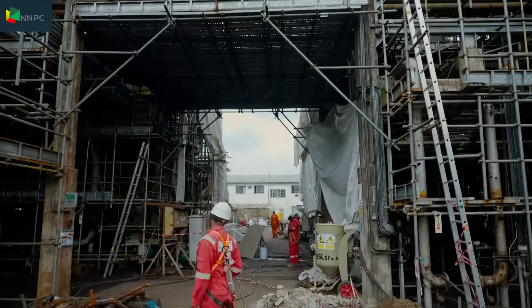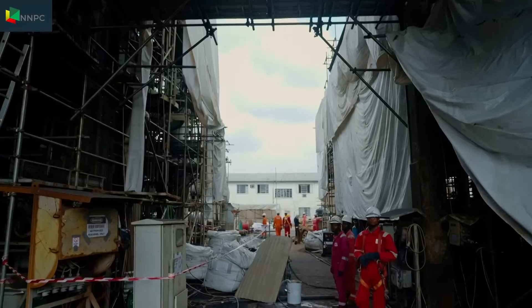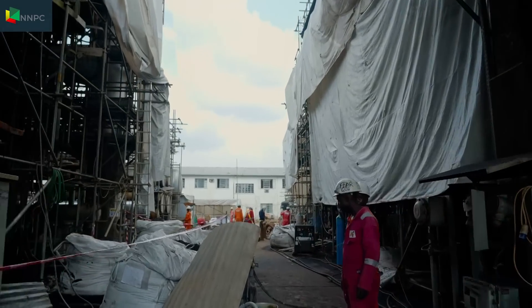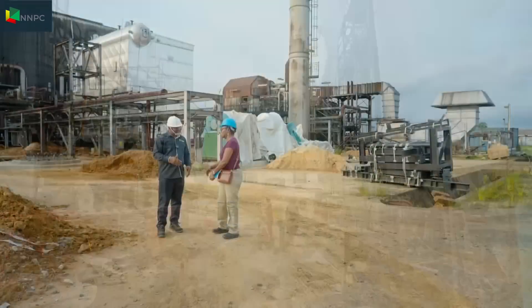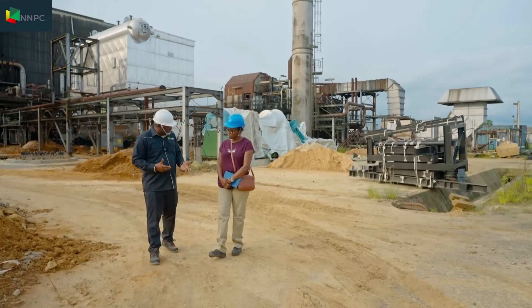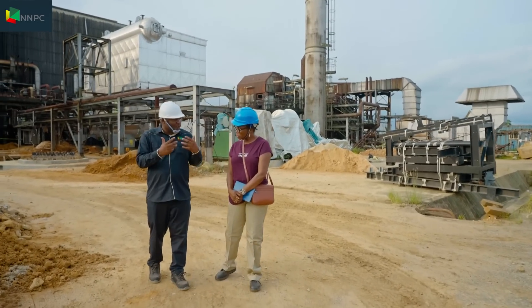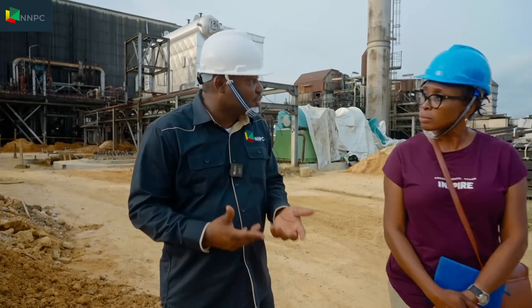For the managing director of one of Nigeria's biggest and oldest refineries, the success goes beyond the operations that will begin in December 2023. The beauty about the rehabilitation going on at the Port Harcourt refinery is that we imported a lot of long-lead items, and this equipment is going to serve us for generations to come.